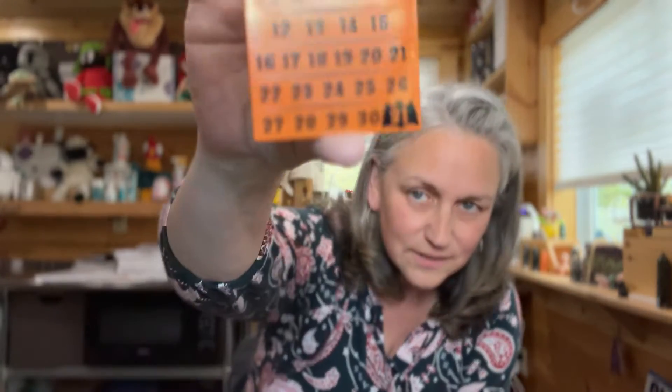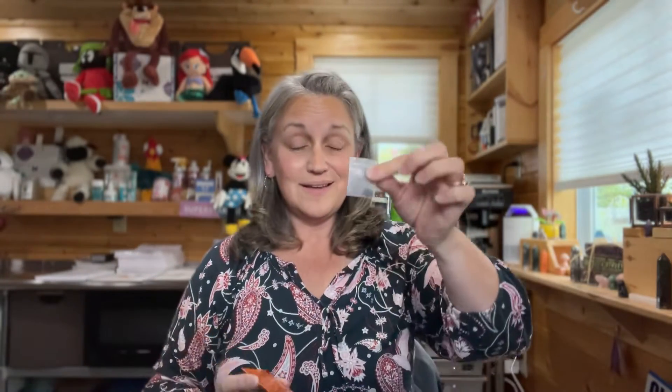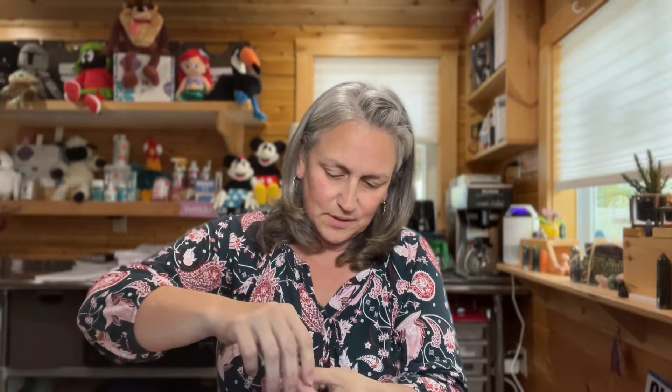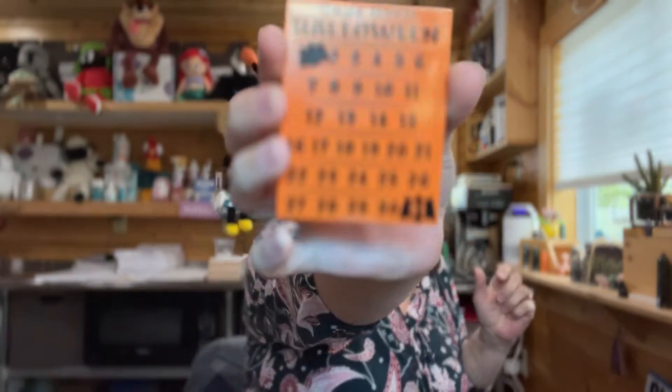So first of all, there is a calendar — can you see that? Sometimes it blurs it out. There's a calendar, it might be backwards. And there's a little magnetic bat. The magnetic bat is going to cover the number of where we're at. I can't get out this tiny, tiny, tiny little bag. It's a strong magnet though. So now it's on the 15, and I can move it wherever I choose. It's on the one now.